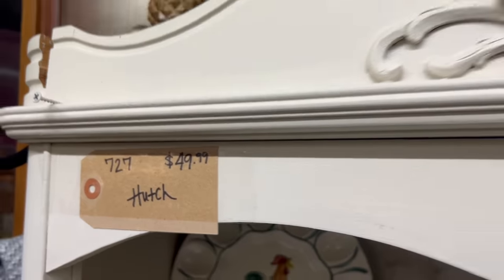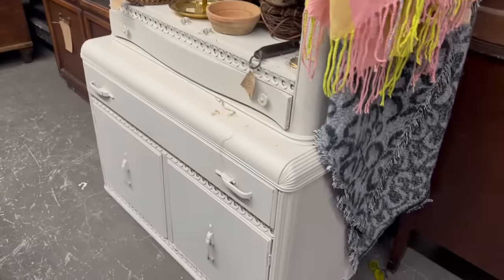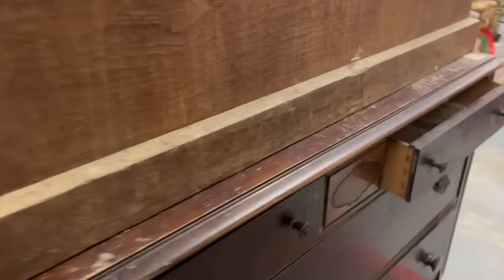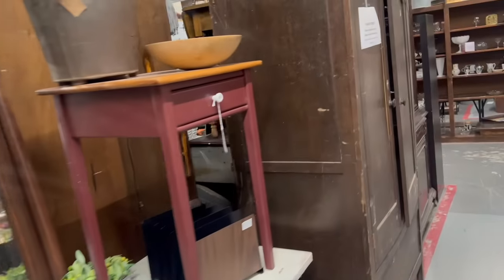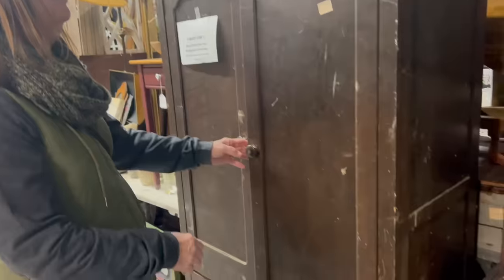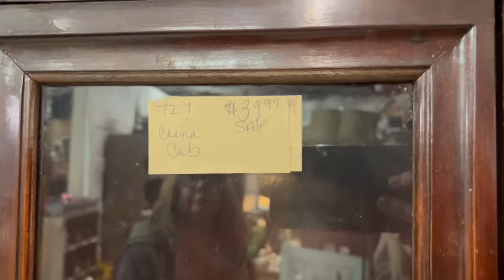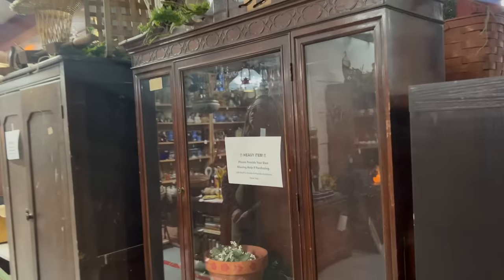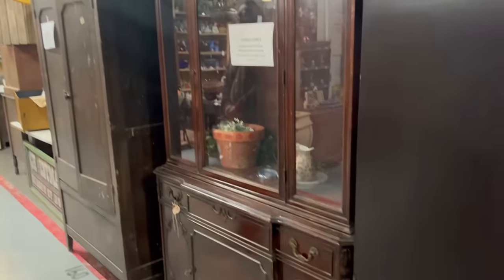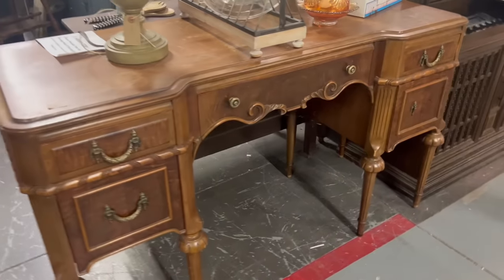Oh my gosh, this guy has every piece of hardware ever! I just want to show you something — look at this: $49.99 for this beautiful cabinet. And there's more — this dresser right here, $49.95. Debbie, did you see the prices of this furniture? Look at this — $59! Oh my gosh, are you kidding me? $59 — it's gorgeous. And look at this one — $39! I had to look at that again. I cannot believe how inexpensive this furniture is. I had to take a double take — what a fabulous price!